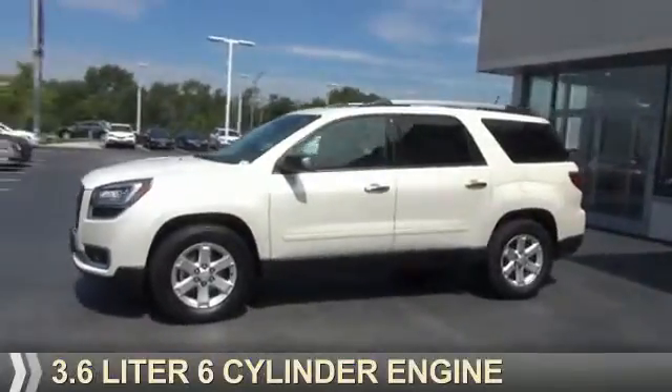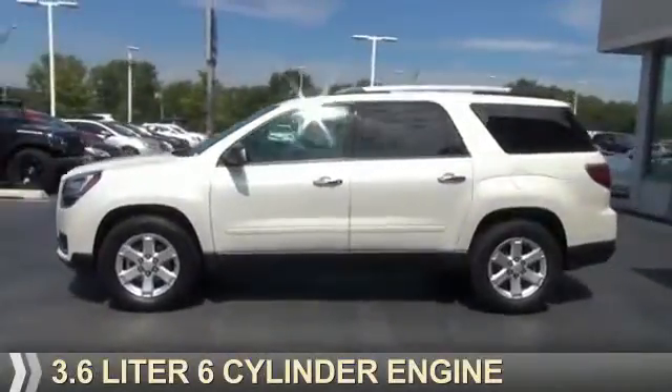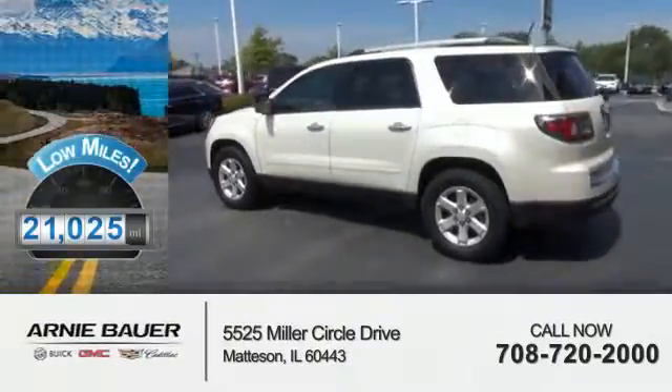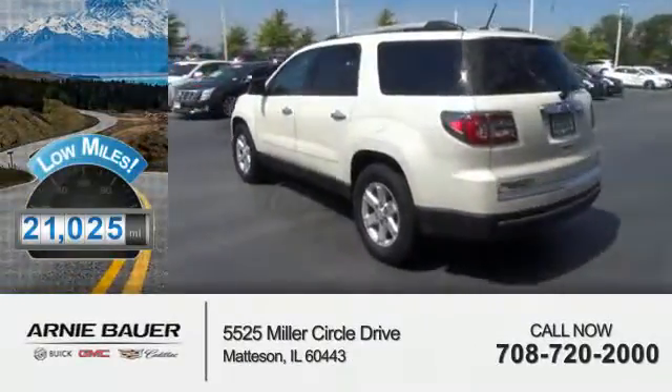It's powered by a 3.6 liter, 6-cylinder engine and an automatic transmission. With fewer than 25,000 miles, this vehicle has a long road ahead.